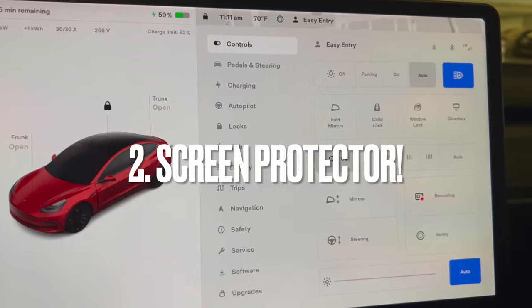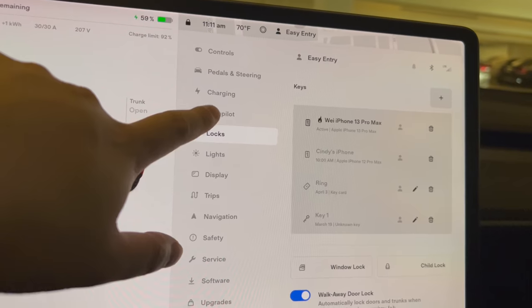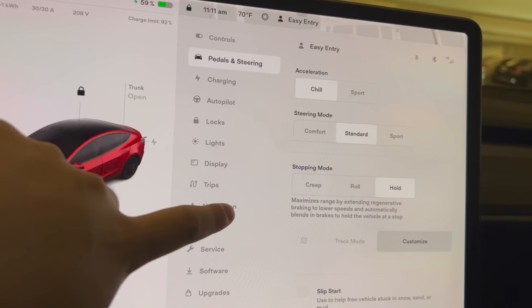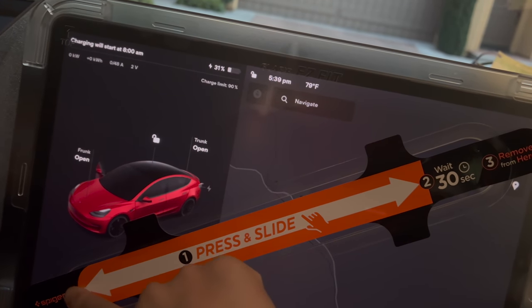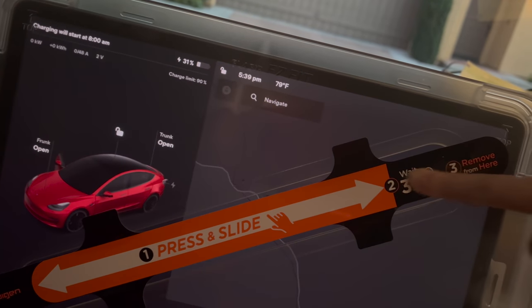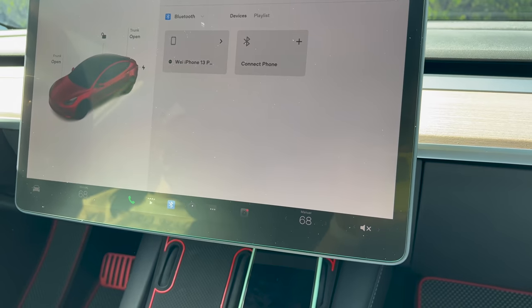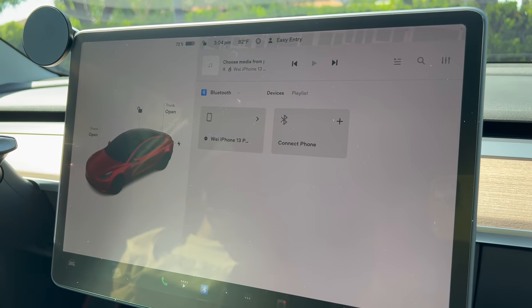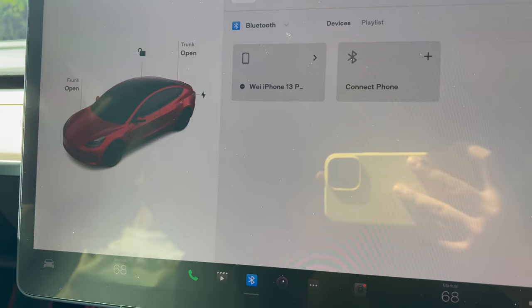Number two on the highly recommended necessities list is a screen protector. As we all know, the Tesla Model 3's center control console is the computer that monitors everything — this is where you control the major functions of your car — so you want to keep it protected. The one I'm going to recommend is by Spigen. I've been using Spigen products for a long time. They have this really easy screen protector installer that you really can't mess up — even I was able to install it easily. It's really good at keeping off fingerprints and also helps reduce glare so you can see the screen while driving.